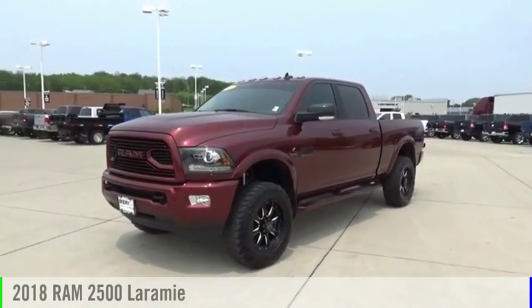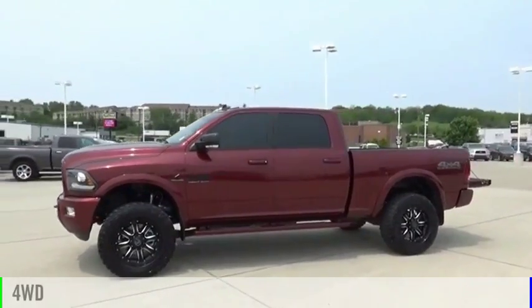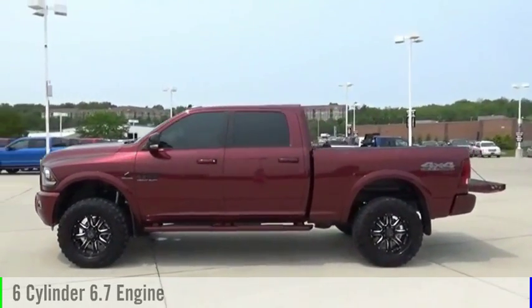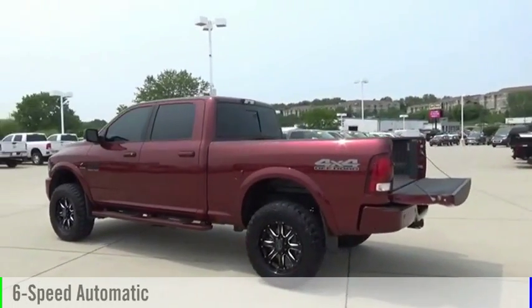Take a ride in the 2018 2500. This vehicle is powered by a 4-wheel drive, 6-cylinder, 6.7-liter engine and comes with a 6-speed automatic transmission.